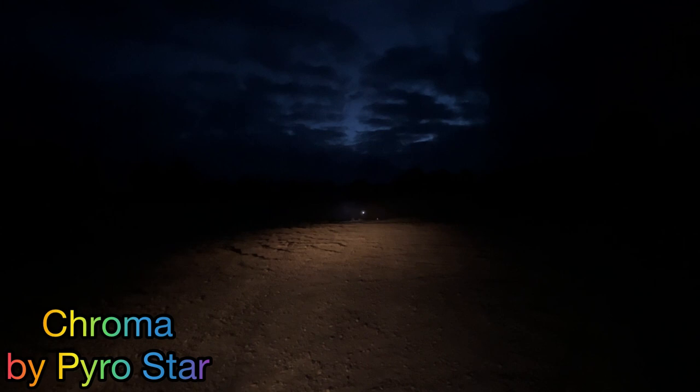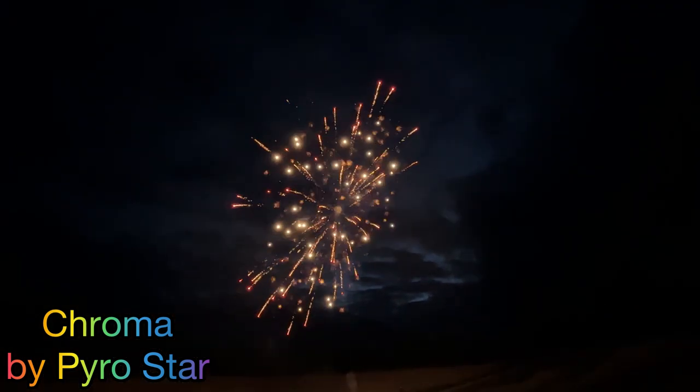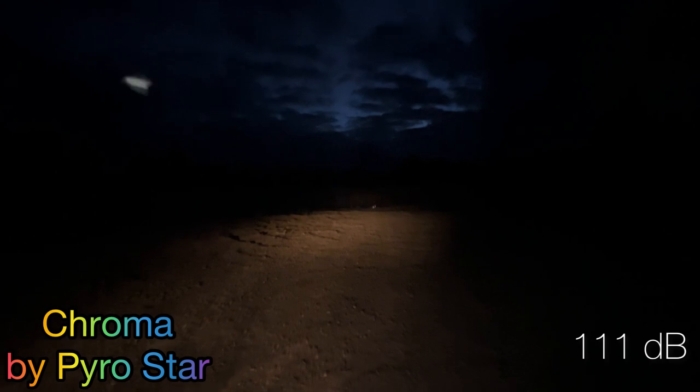Our second shell from Chroma is the neon red palm to strong crackle. Oh, that was a good size. That one came in at 111 on the decibel meter.